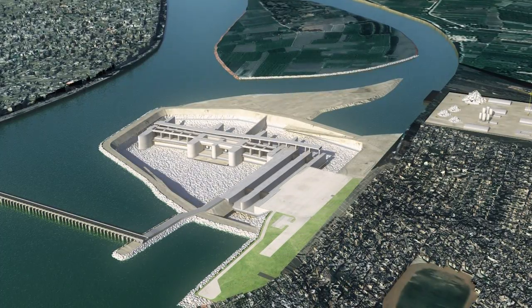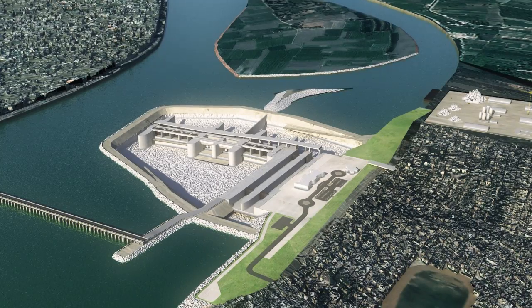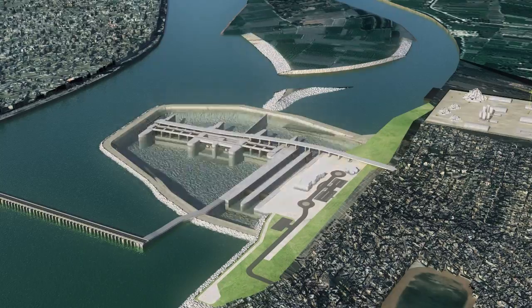Once permanent riverbed protection inside the cofferdam is completed, the whole barrage is flooded to allow cofferdam dismantling and navigation locks commissioning.